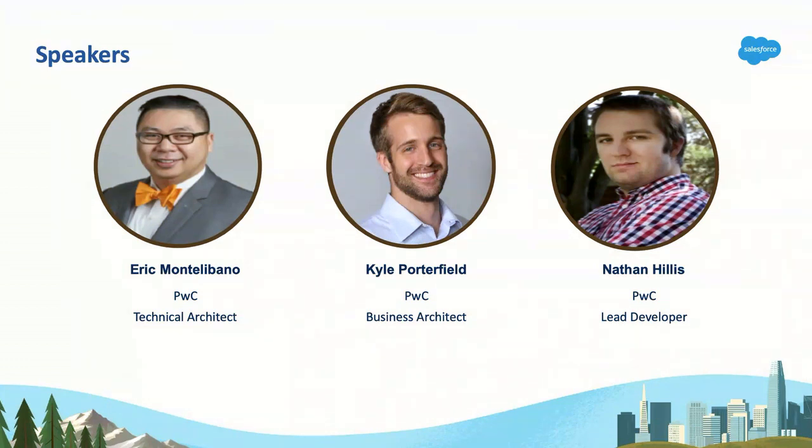With me today is Kyle and Nathan. I'm Kyle Porterfield, also with PwC. I've been implementing Salesforce for about four years now, starting with sales and service and really HealthCloud in the past couple years. I have amazingly survived working on several projects with Eric, and we're really excited to share a lot of those learnings specific to HealthCloud with you today.